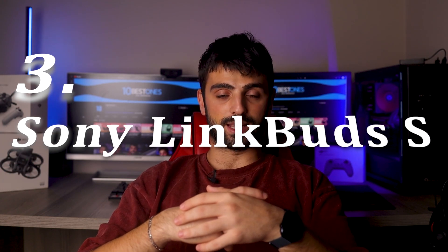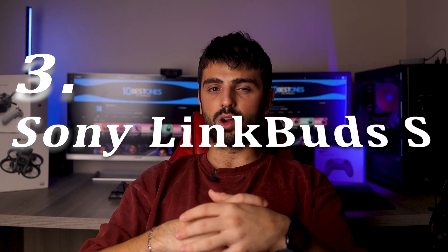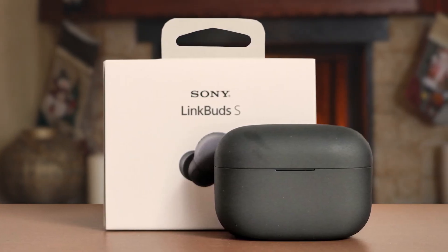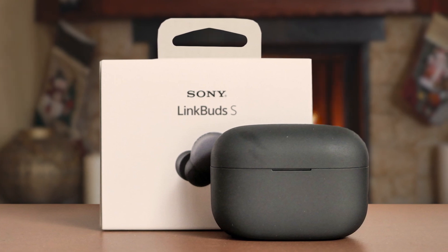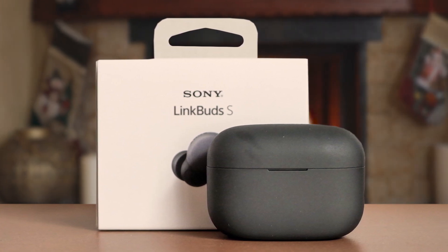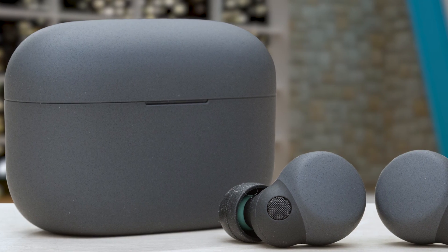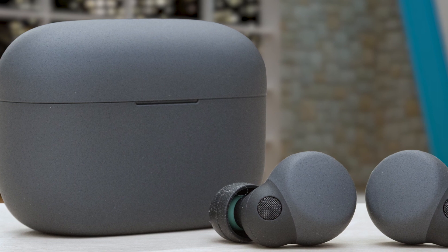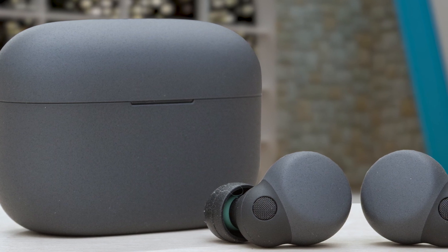Number 3: Sony LinkBuds S. The Sony LinkBuds S are a remarkable choice for devoted Sony enthusiasts seeking exceptional audio experiences. These truly wireless earbuds combine intelligent technology with outstanding performance. The smart sound feature adapts sound settings based on user behavior, ensuring optimal audio for every moment. With Bluetooth Specification Version 5, they provide a seamless communication system. The LinkBuds S offer a unique never-off feature, seamlessly transitioning between noise cancellation and ambient sound modes, allowing distraction-free listening.